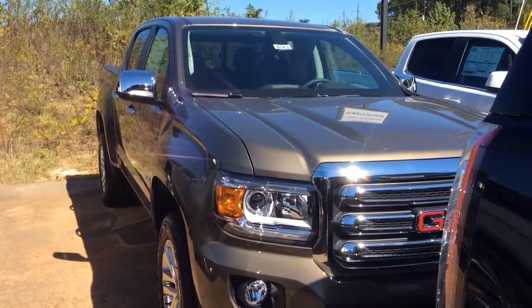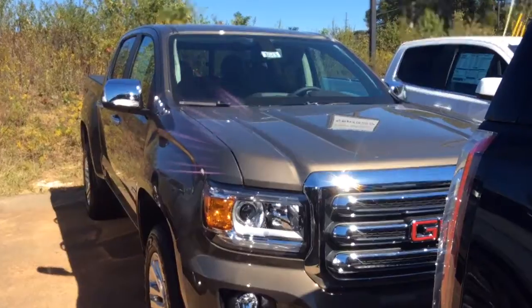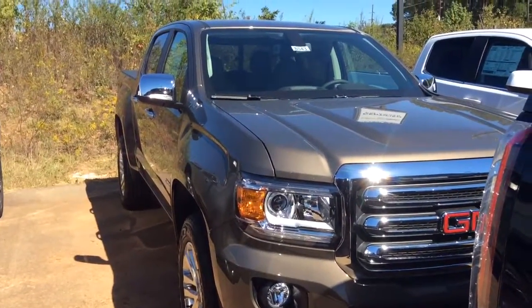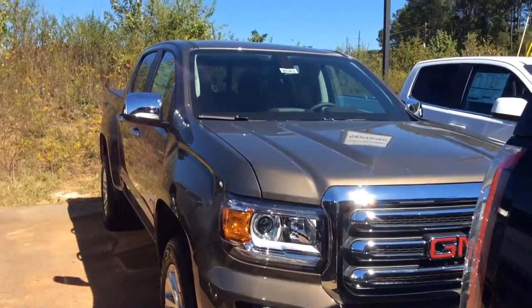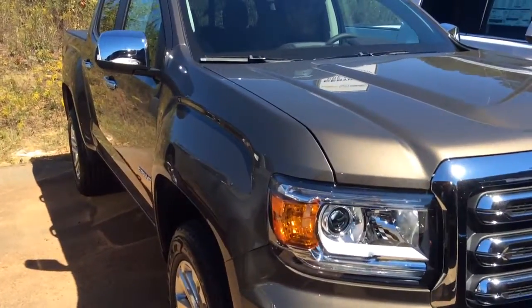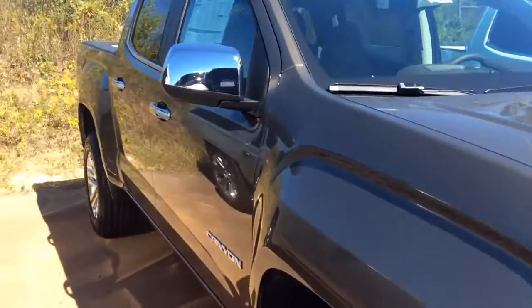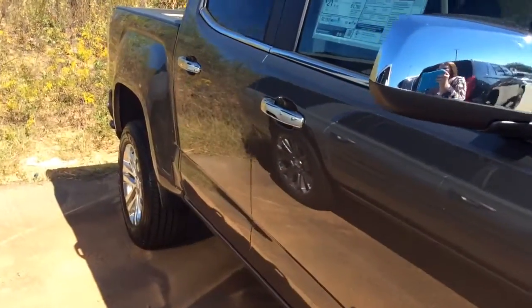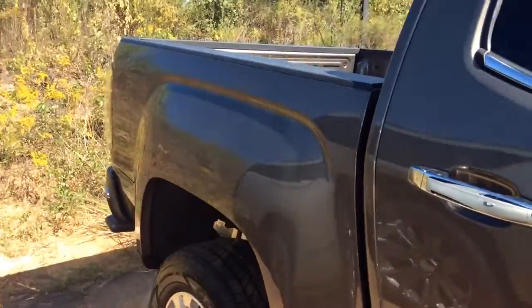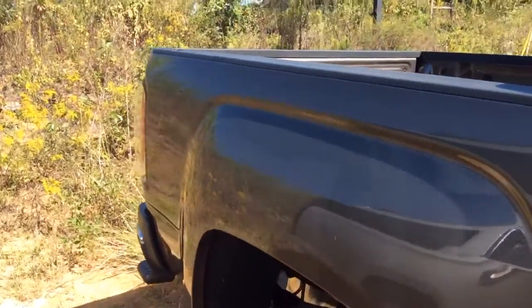Hey Mr. Bruce, this is Susan with Jimmy Britt Chevrolet bringing you the 2016 GMC Canyon. This one is the bronze that I was telling you about — hopefully you can see that color pretty well. This is the 2016 two-wheel drive SLT crew cab short box.